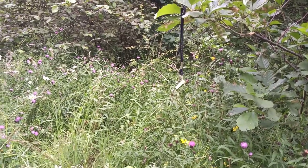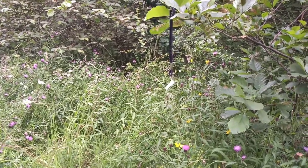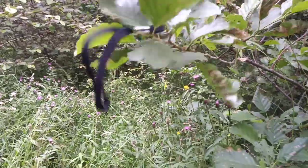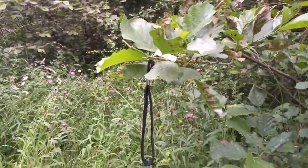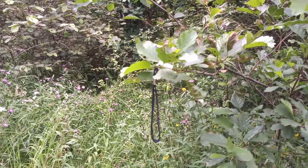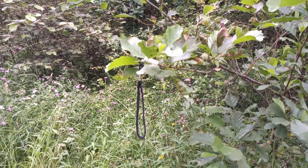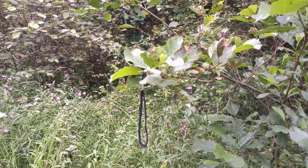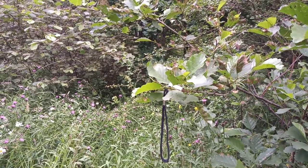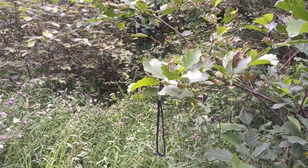I'm not quite sure - it'll come in briefly and then go again. It won't just be the same moth that's coming in. Let's move the lure down so it might actually come and land on the leaves next time one comes in. Well, that one's obviously lost interest - we'll wait for the next visitor.